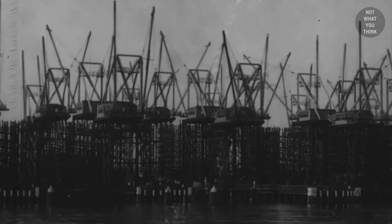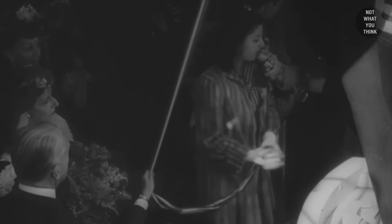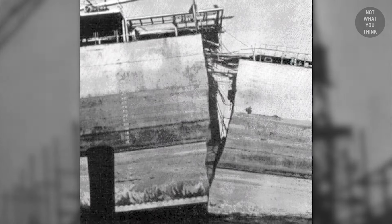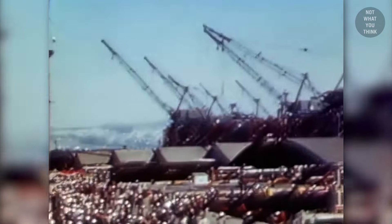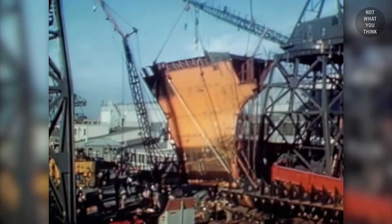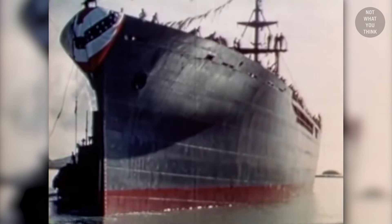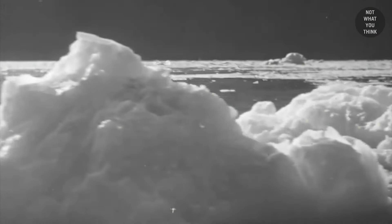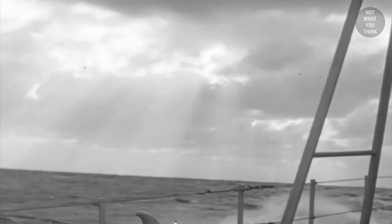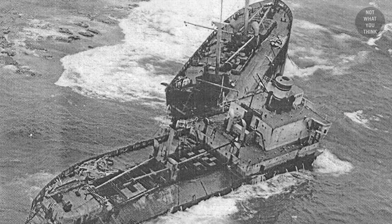During World War II, American shipyards built more than 2,700 Liberty ships — an average of three ships every two days. Many of these ships developed cracks on their hulls, and in some extreme cases the ships split in half without warning. The problem had to do with welding, which was extensively used on the Liberty ships for the first time. Below a certain temperature, steel becomes brittle, and as the Liberty cargo ships transited the cold North Atlantic, the steel at the welded joints could not absorb the forces, causing them to crack.